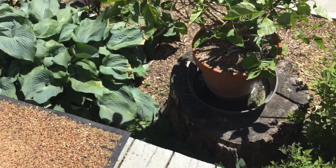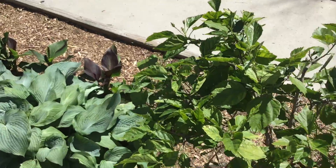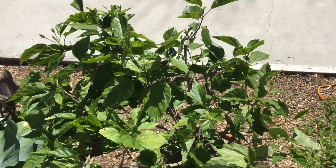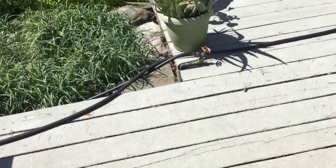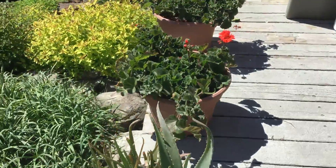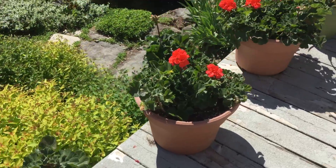This hibiscus — with the wind and cold, they've got buds but nothing. Geraniums are doing well, lots and lots of new leaves.